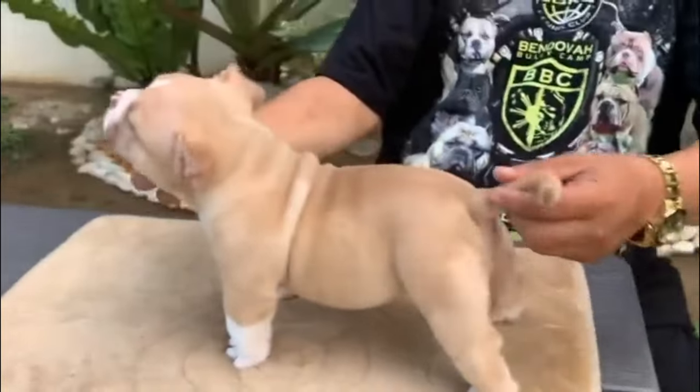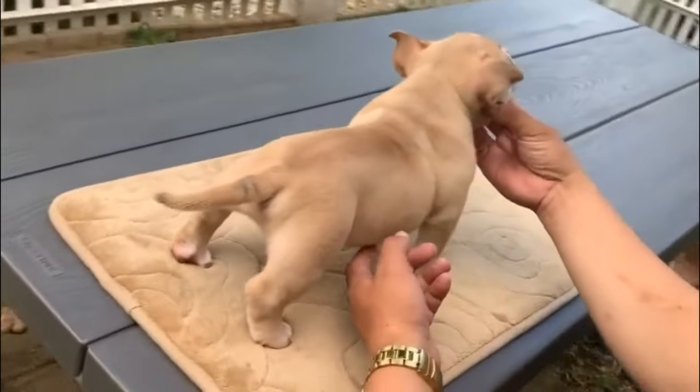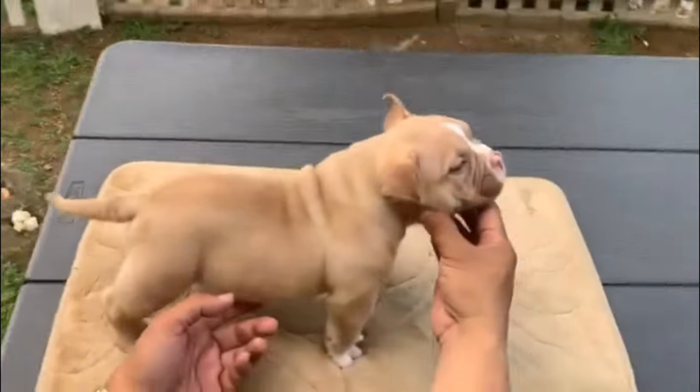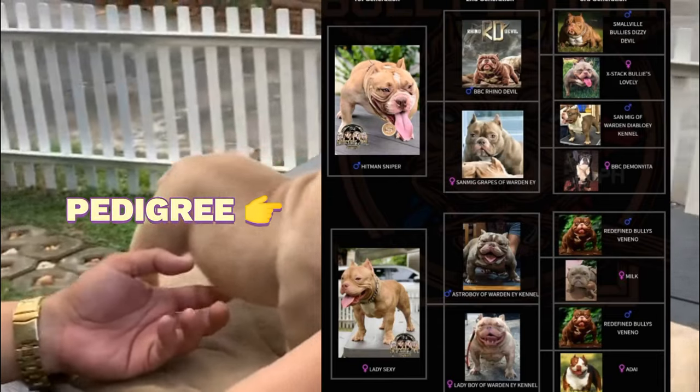We have to remember that all puppies are cute, and that there is no sure way of telling how they will turn out in the future. If that's the case, we have to study the pup's pedigree, as this will give us an idea of how it will turn out.